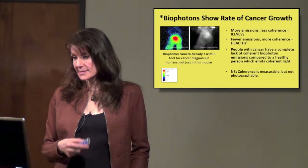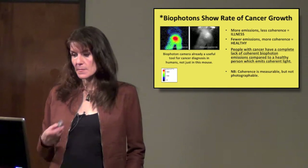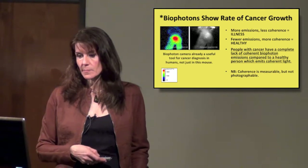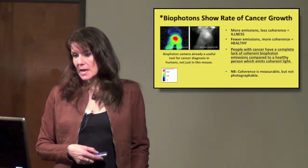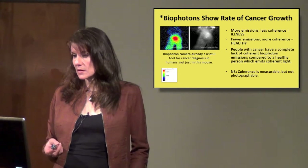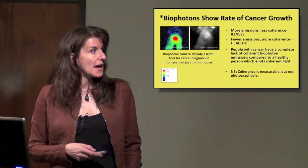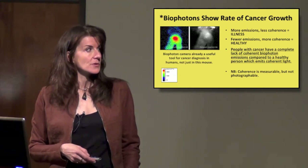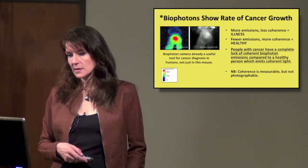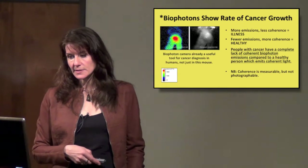More emissions and less coherence means there's illness. Fewer emissions and more coherence is a healthy body. Dr. Popp found that people with cancer have a complete lack of coherent biophoton emissions compared to a healthy person, who emits coherent light. They are already using this biophoton camera for diagnosing cancer.